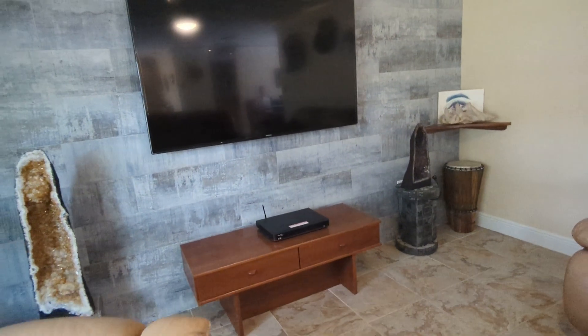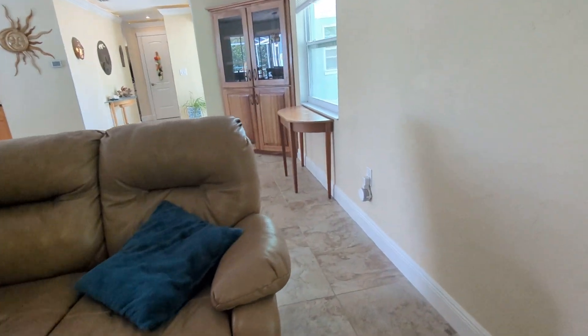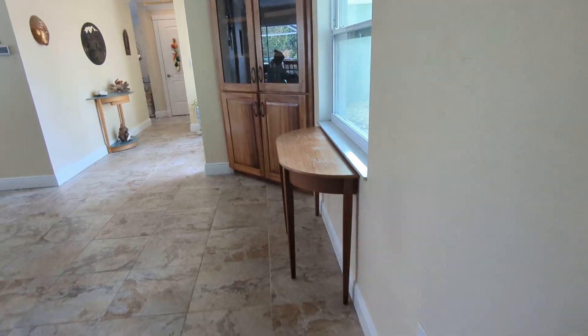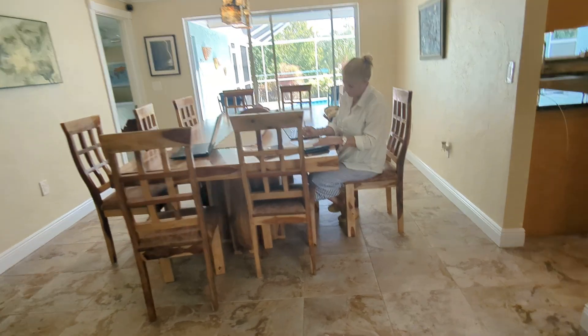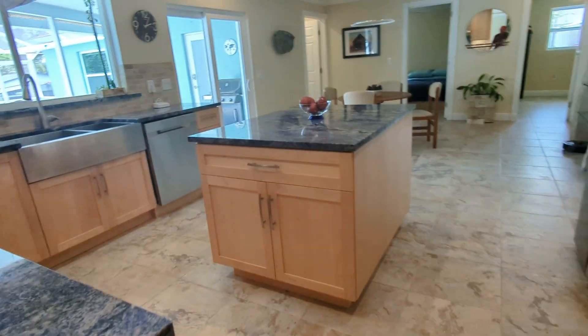I like this wall. This is a ceramic tile — this whole wall has a nice blue accent, which matches the granite in the kitchen. Walking through, we have an oversized dining room here. That's a 10-place dining room set.